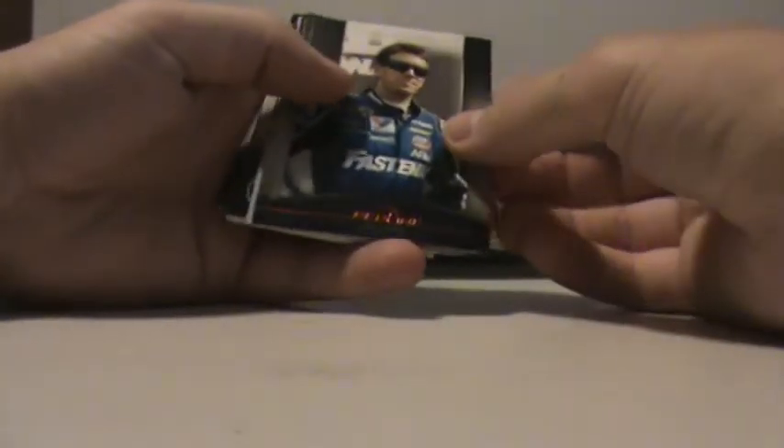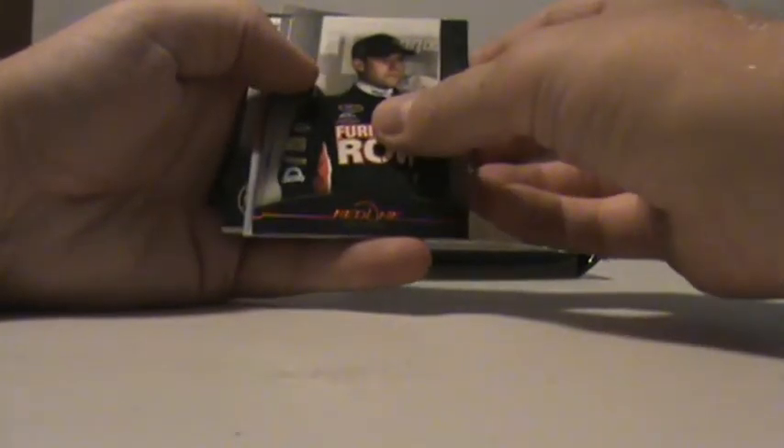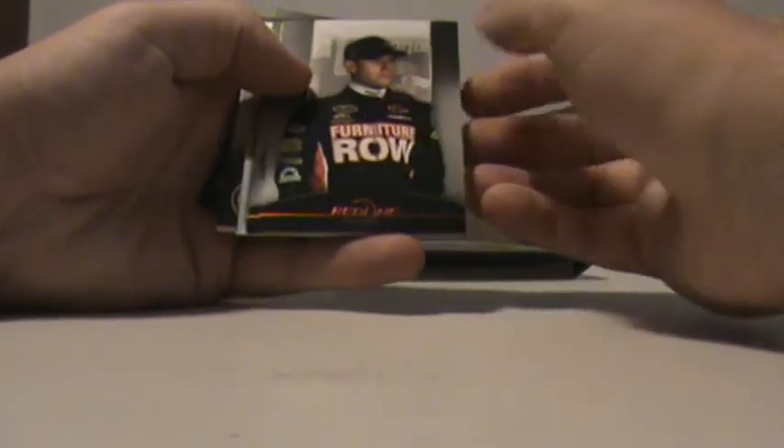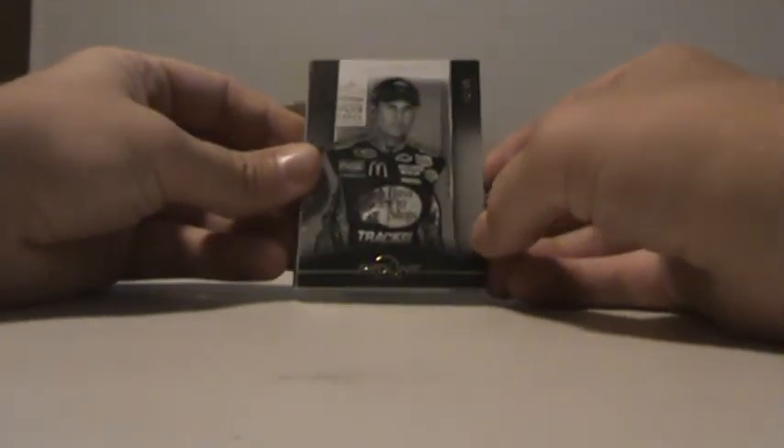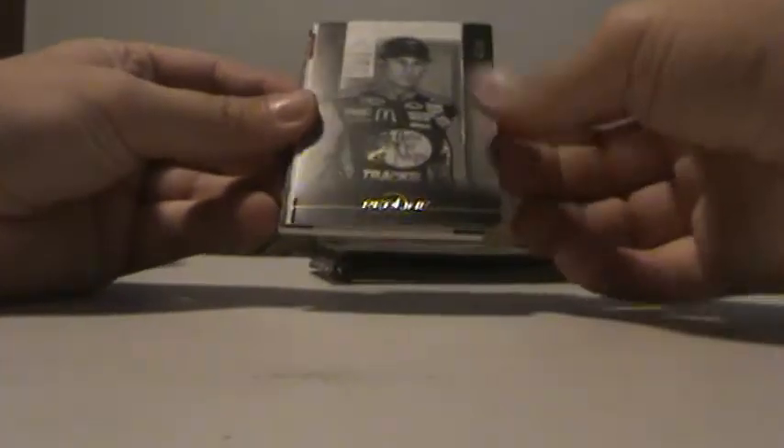Trevor Bayne, not numbered. Carl Edwards, not numbered. Joe Gibbs. Regan Smith, not numbered. Let's see if this is a base — 40 of 99, Jamie McMurray. Casey Mears.